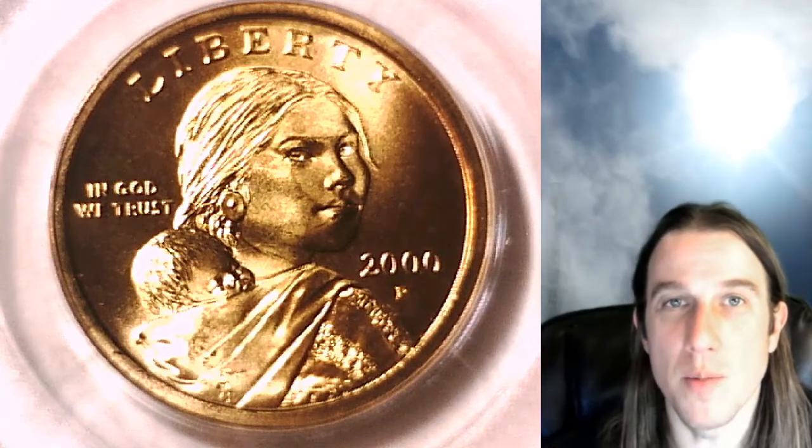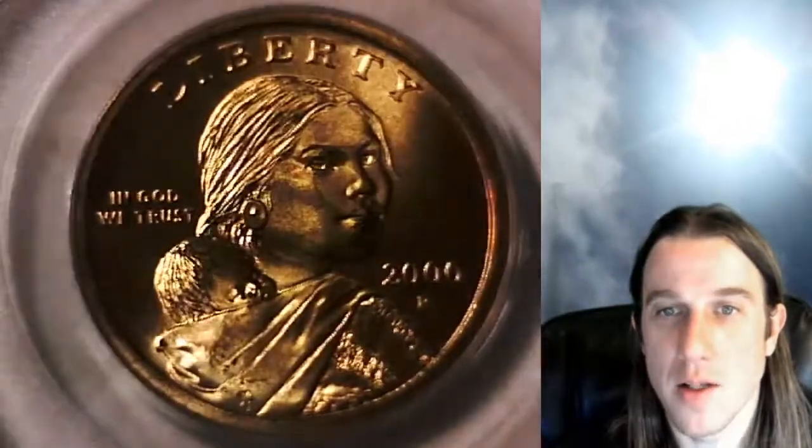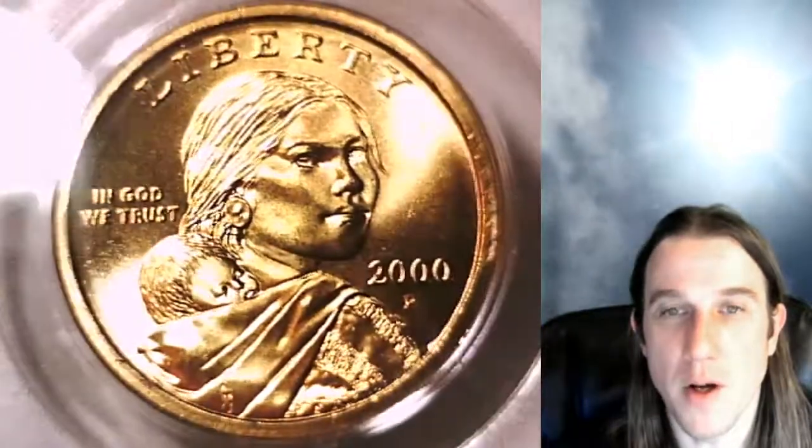Hello again everyone and welcome to Time Traveler's Coin Exchange. The next coin we're going to look at is a 2000P Sacagawea dollar. This is a business strike coin from the Philadelphia Mint. It has been graded by PCGS and they graded it Mint State 66.